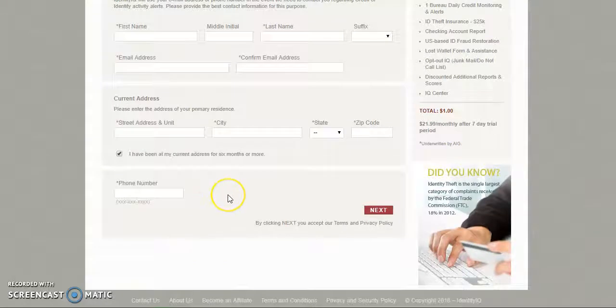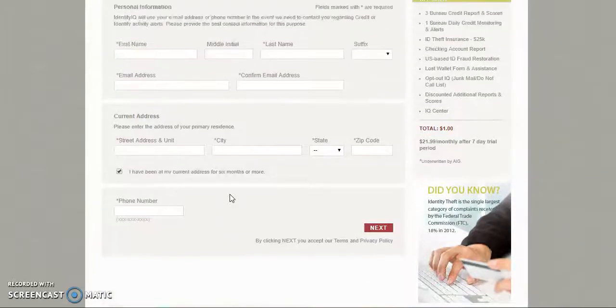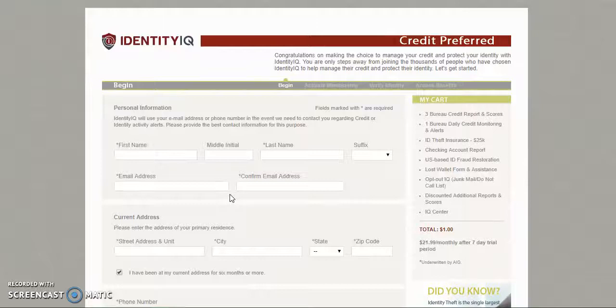Make sure you select a username and password that you will be able to remember. You will also have to provide your username and password credentials to your credit specialist or on the auto sign-up form. And that is how you sign up for the credit monitoring services.